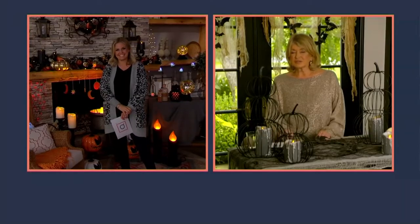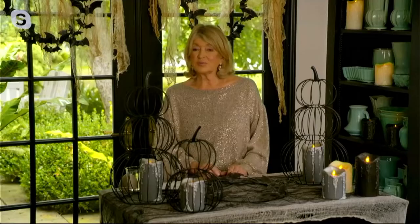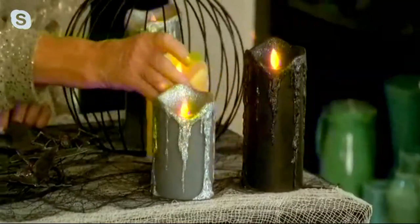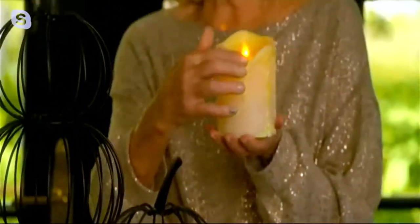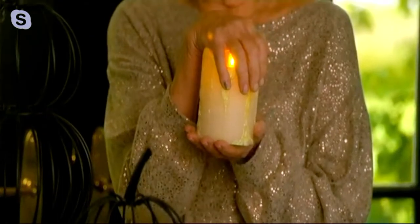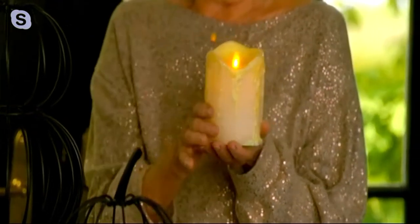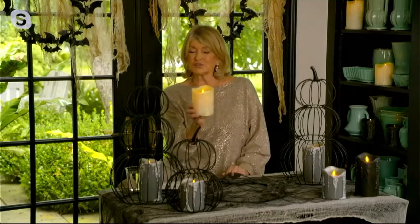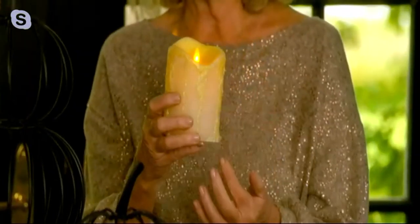They have the best technology and the best manufacturing. Many of the candles are real beeswax on the exterior. They look realistic and they have a very beautiful shape. This looks like it has been burned. I can put my hand right over the flame — I like that so much. And they're safe. It looks like it was just in a gentle breeze and the wax dripped down the way it's supposed to naturally.